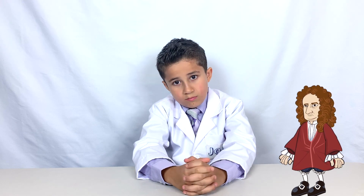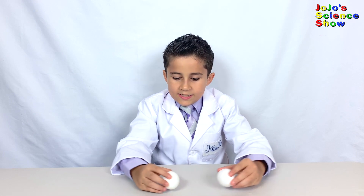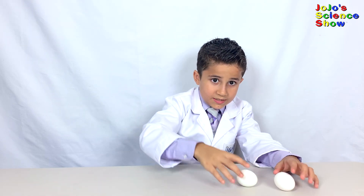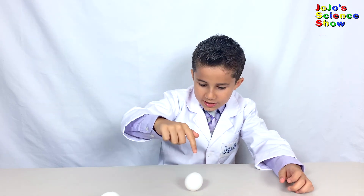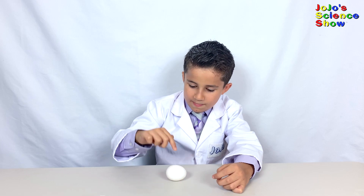Well, it's pretty simple — we just spin them. Once you have your boiled egg, lay both eggs on a flat, wide surface. First, let's spin the boiled egg. If we stop it and let go, it still stops. But if we spin the raw egg and stop it, it starts spinning again even though I didn't spin it at all. Look!